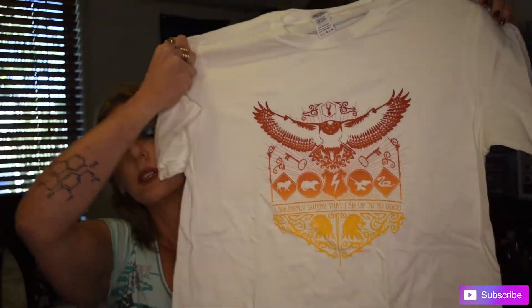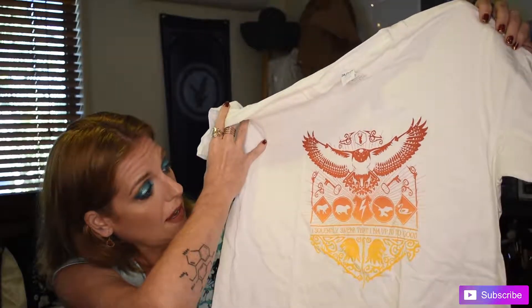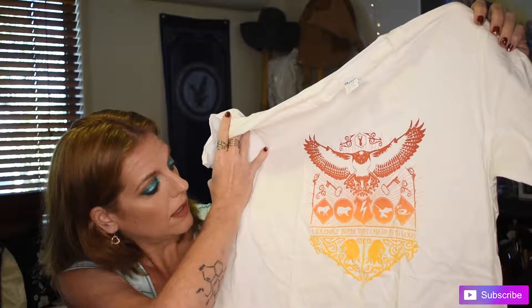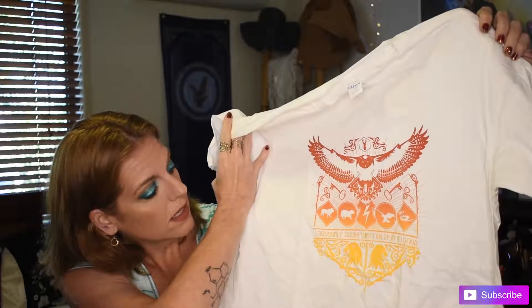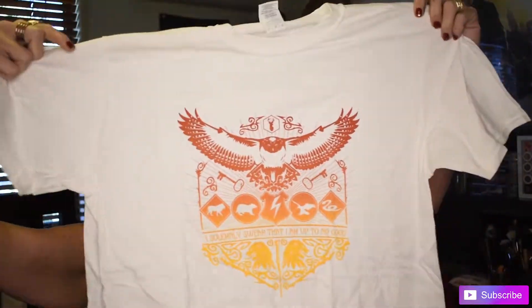So we pull out the wearable first and it is a white t-shirt. It's got a hedwig — an owl at the top — and then the houses. And 'I solemnly swear that I am up to no good.' That's pretty cool. It's nice that it's a different colour. I've got so many of the dark, the black and the dark colours in my cupboard. It's kind of nice to have a bit of variety to choose from.